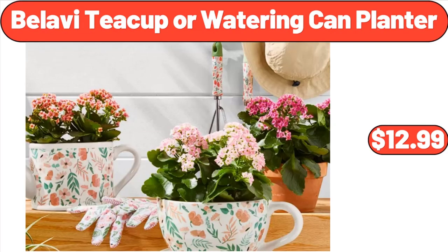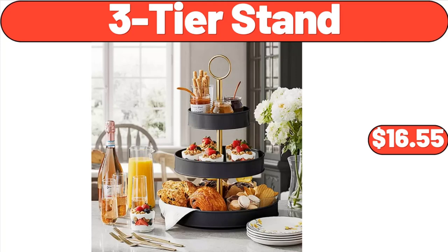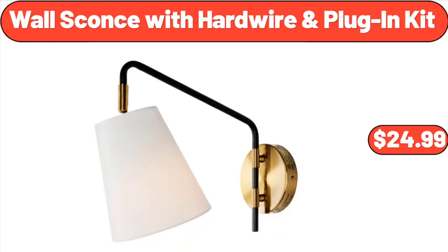Bellavi Tea Cup or Watering Cane Planter, $12.99. German Style Sauerkraut, 24 ounces, $1.45. Three-Tier Stand, $16.55. Wall Sconce with Hardwire and Plug-In Kit, $24.99.